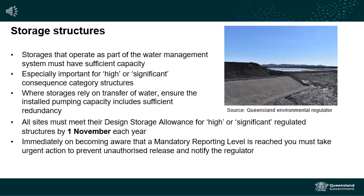Regulated dams must be able to withstand seasonal rainfall events without an unauthorised release of contaminants. A minimum available storage, called a Design Storage Allowance (DSA), is required to be estimated for regulated dams in accordance with the manual to accommodate seasonal rainfall to a specified annual probability.